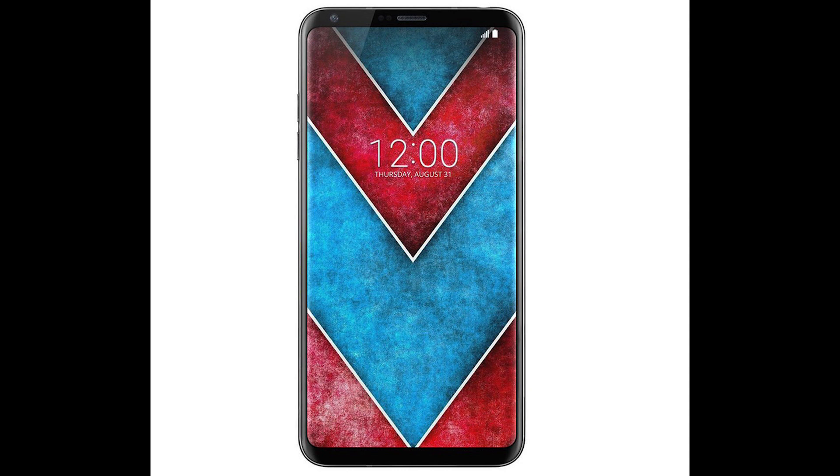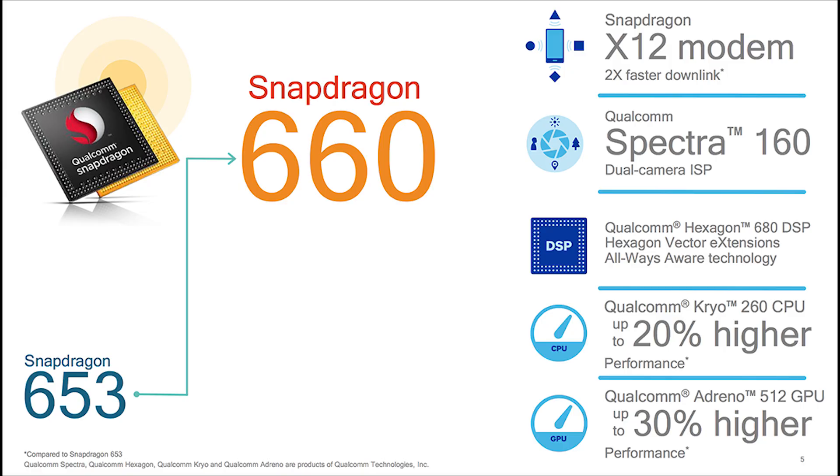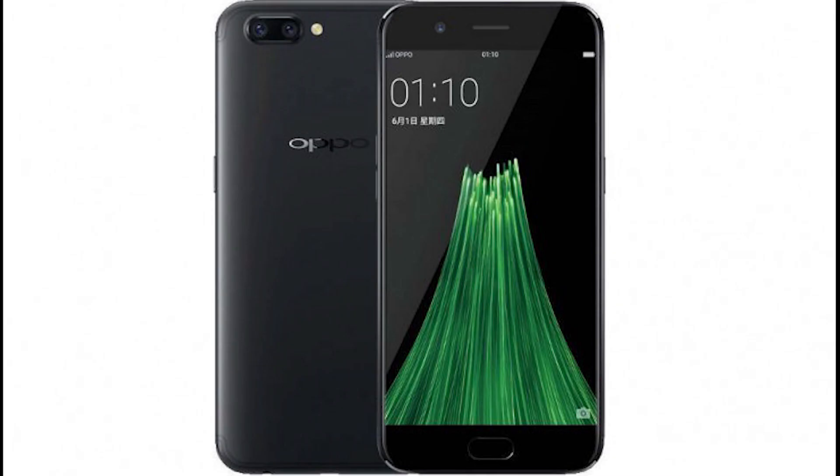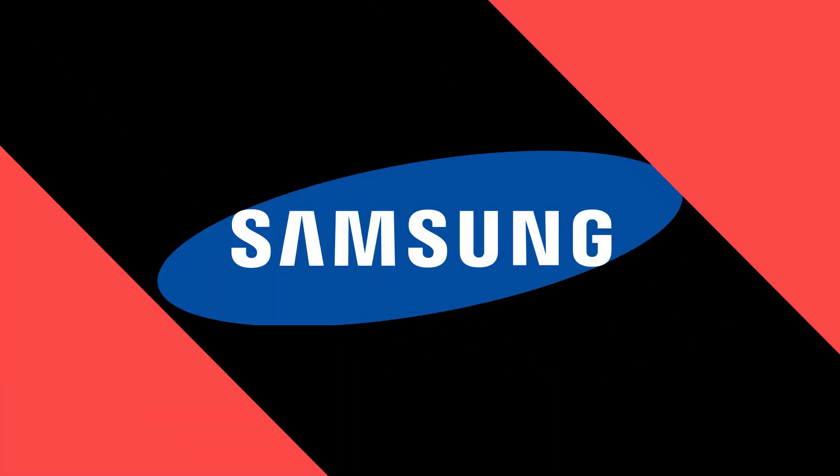We have to wait some more time to see what that feature is. Next news is from Oppo. Oppo has launched Oppo R11 and R11 Plus with Snapdragon 660 processor, but now a new variant of Oppo R11 with Snapdragon 835 processor has been seen on the Geekbench website. They might launch this phone as Oppo Find 9.